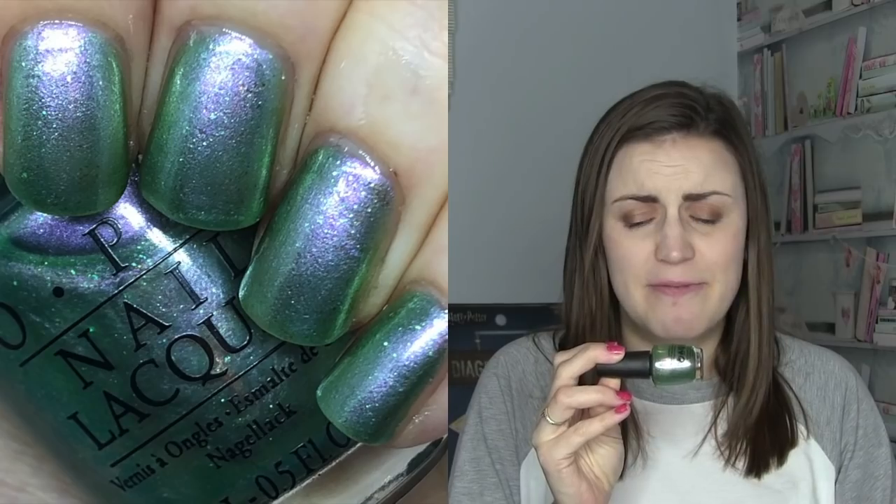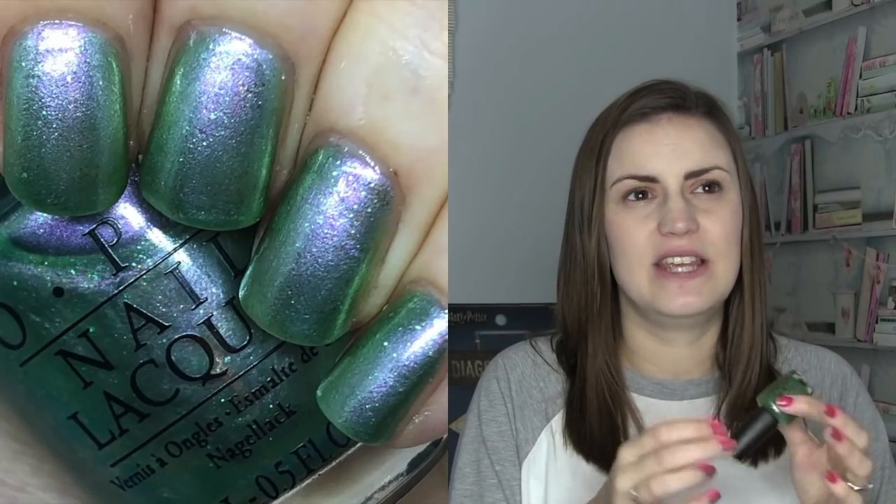The other OPI pick is called Visions of Georgia Green, which came out as an exclusive extra polish from the Coca-Cola collection, meant to represent the color of the original Coke bottles. It's quite a sheer polish — takes three coats — but it's this shifty green with a limey flash, a gold flash, and possibly some flakies. It's really different from OPI in general, but it definitely matches what they wanted to make and is a really unique polish — Visions of Georgia Green by OPI.